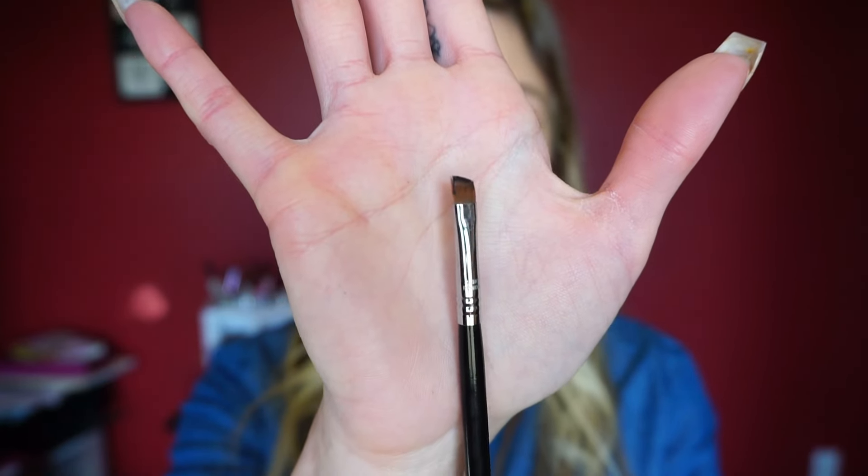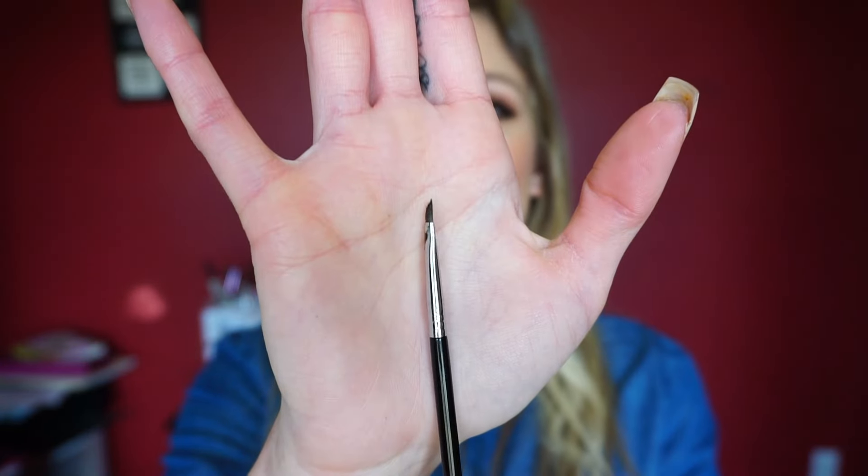This brush was in my very first Sigma order. I knew I needed to work on my winged eyeliner so I purchased the E65 Small Angle brush. When I got it and was practicing my winged liner, I really enjoyed it and thought it worked great. Since then I've actually fallen in love with a different brush. After going to a smaller brush, this one felt just too big, so I don't use it as much anymore — but it is my OG, my very first winged liner brush.